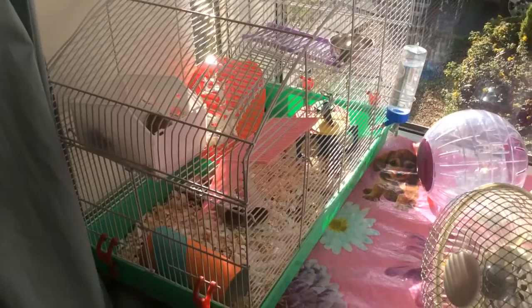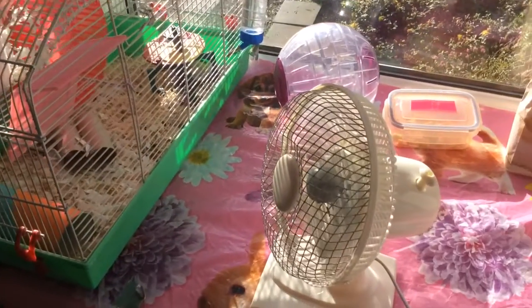It's quite a large cage. We bought it on Amazon on Christmas Day as a Christmas present.